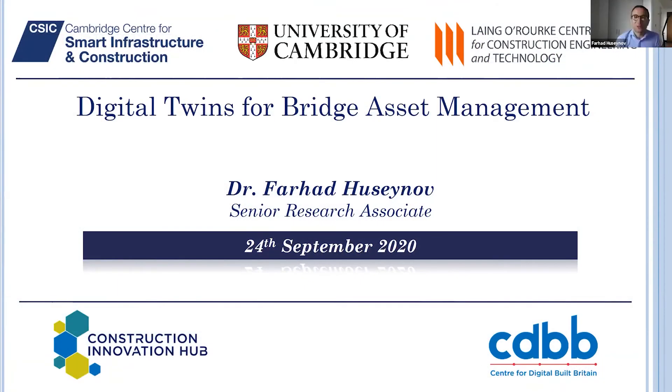Good afternoon, everybody. My name is Farhad Usainov, as Jennifer introduced me. I'm a bridge design engineer and I work as a senior research associate at CSIC. Today I will talk about the challenges infrastructure engineers are facing in maintaining their bridge stock and what potential benefits digital twin technology might offer for effective bridge asset management.